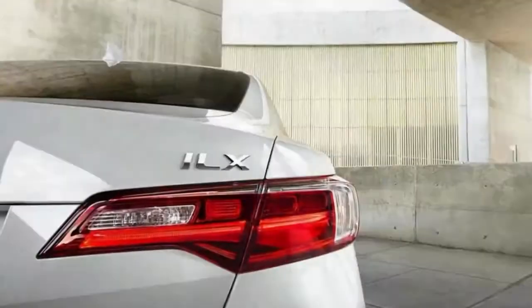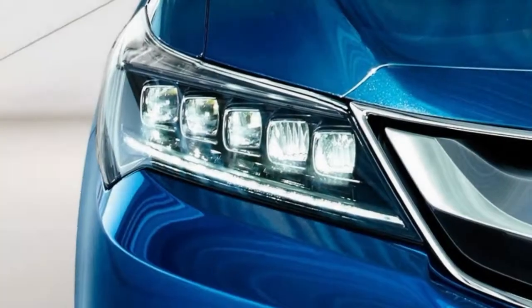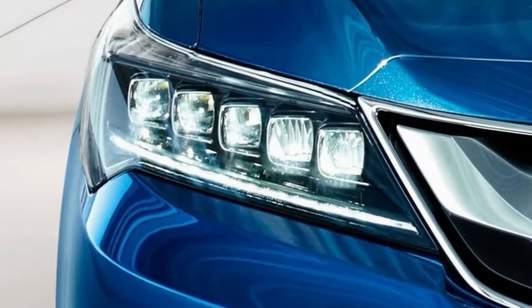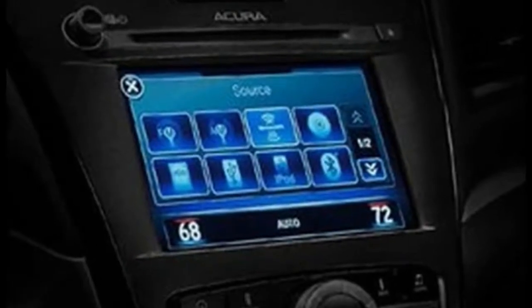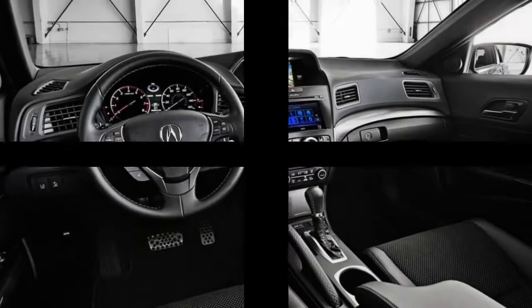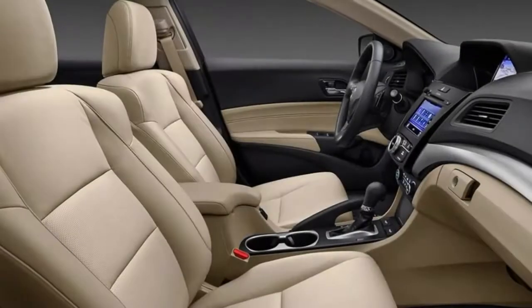Each ILX is outfitted with a complex 8-speed DCT with torque converter and sequential sport shift paddle shifters. Initially produced for racing, the dual-clutch configuration moves quicker, smoother, and with greater efficiency than traditional automatic transmissions.